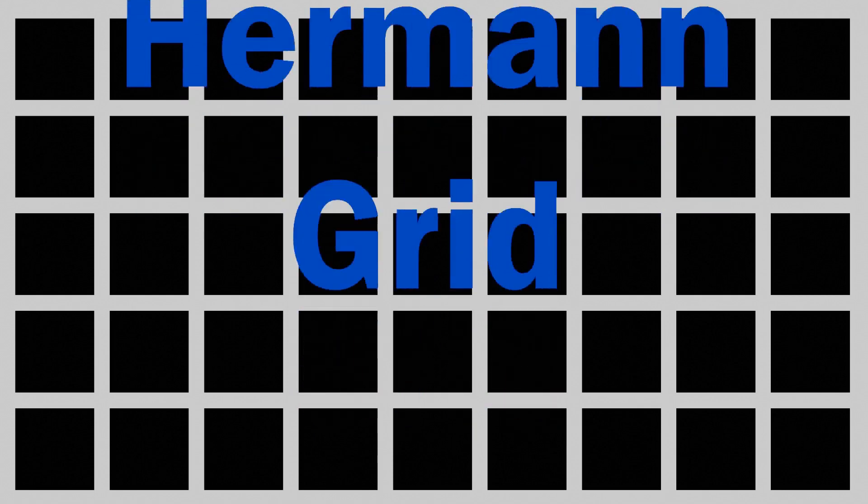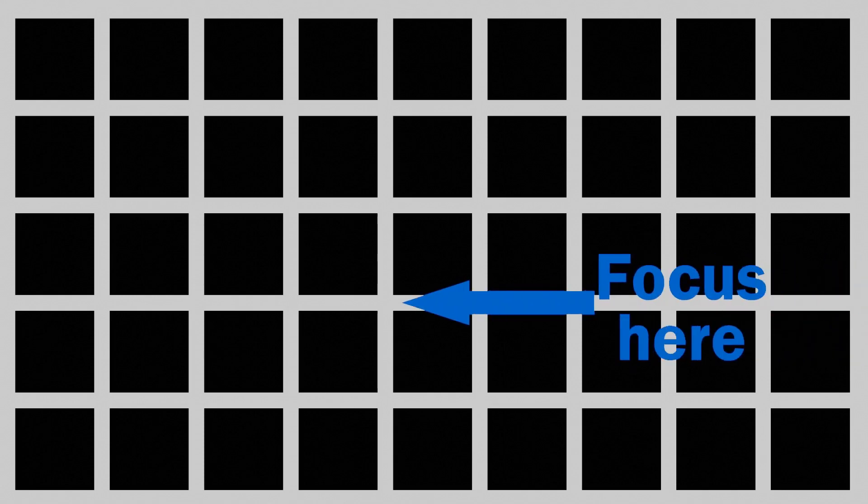Next up, we have an illusion called the Hermann grid illusion. We can see a number of dark squares surrounded by a lighter colour. As we look around, it appears that there are dark spots at the intersections of the lighter-coloured grid. You may have noticed that the grey spots don't really appear at the intersection you're looking directly at, but they do appear at intersections at the periphery of your vision.